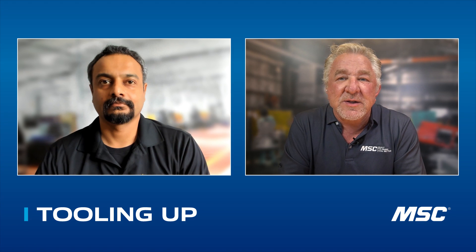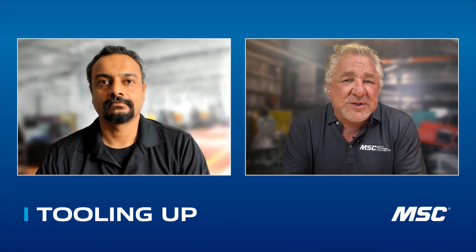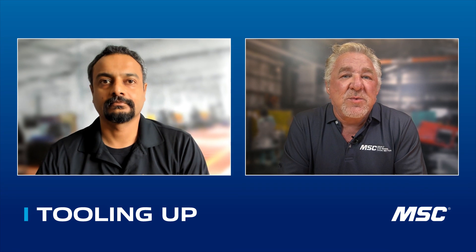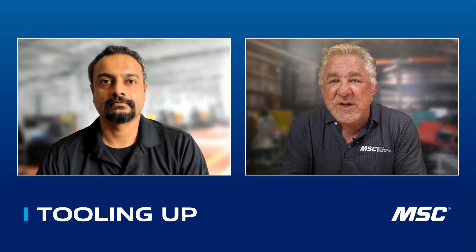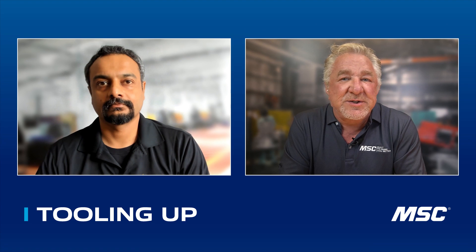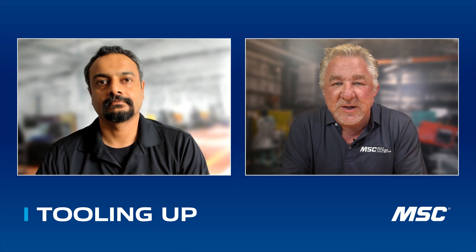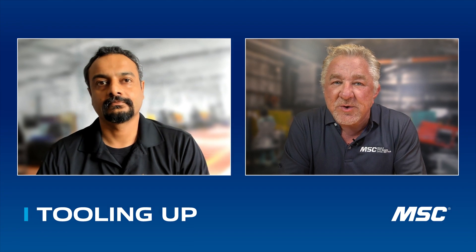Sirong has worked in the cutting tools industry pretty much his whole career, first specializing in CAD, then working with deep hole drilling machines and applications as an applications engineer. And now he finds himself managing drilling and turning products for Walter's US and Canadian markets. Thanks for joining me today, Sirong.